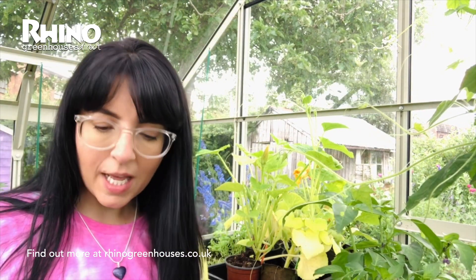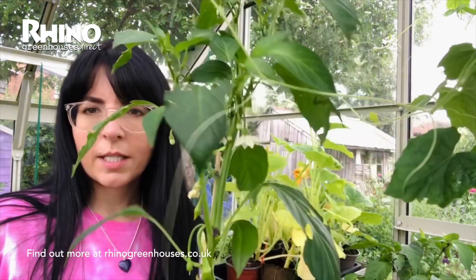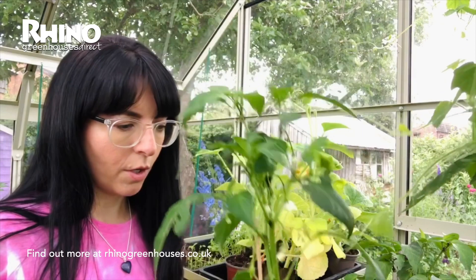In the greenhouse at the moment, chillies are doing really, really well — all growing. I've had some beautiful flowers; I love chilli flowers, they're just so pretty. Some tiny little flowers on there but they're all doing great. My aubergines are coming on really well too — I've got lots of flowers but I can't actually move them at the moment. My tomatoes are doing great as well.